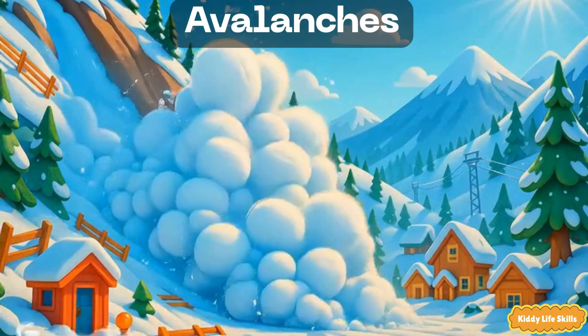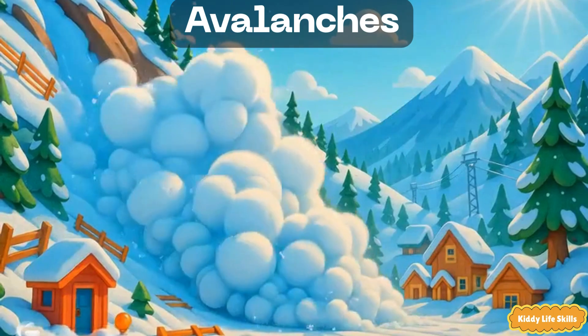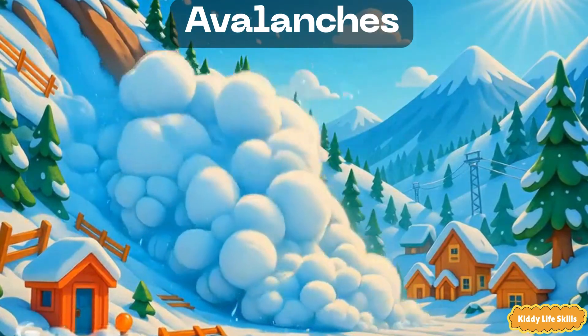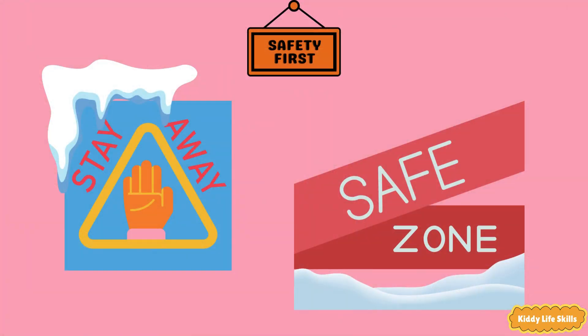Avalanches. An avalanche is a river of snow that whooshes down a mountain. It can start suddenly and move super fast. Safety tip: in snowy mountains, only go where adults and signs say it's safe.